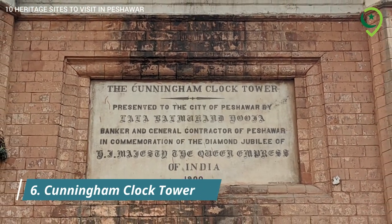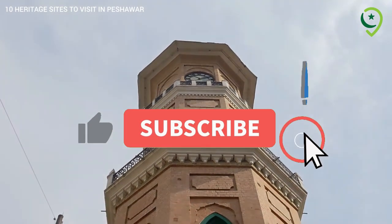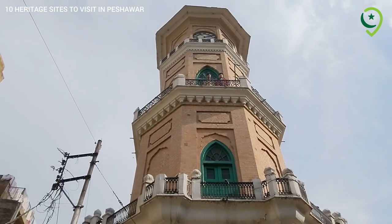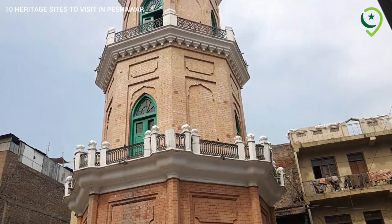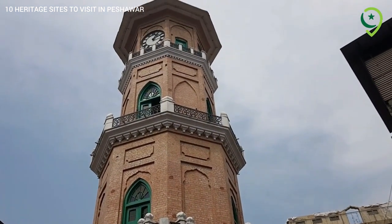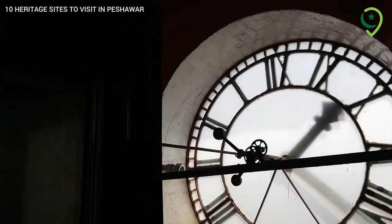6. Cunningham Clock Tower – Colonial Landmark. The Cunningham Clock Tower, a prominent colonial landmark, stands as a symbol of the city's historical legacy. It was erected in memory of Sir George Cunningham, a former British governor of the province.